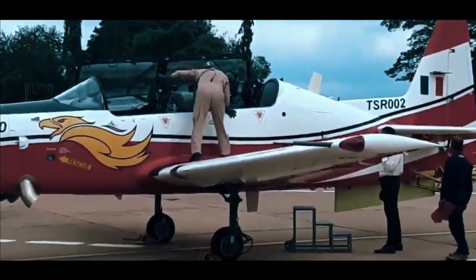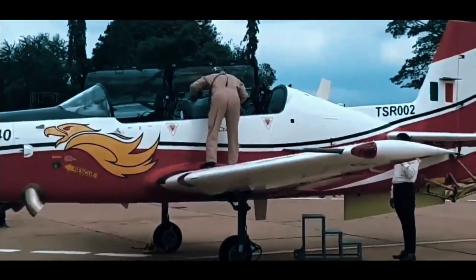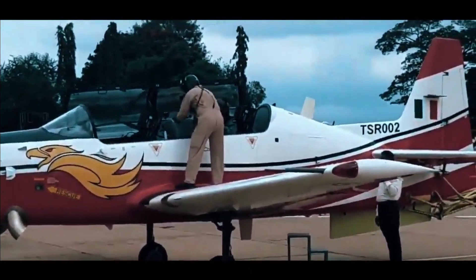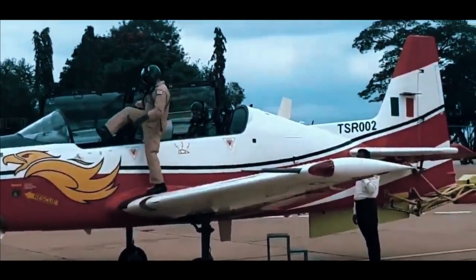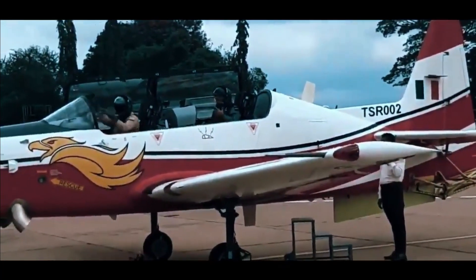On June 6, 2022, the HTT-40 received its Airworthiness Clearance Certificate from CEMILAC. The project set a record as the fastest to reach certification from the first flight.